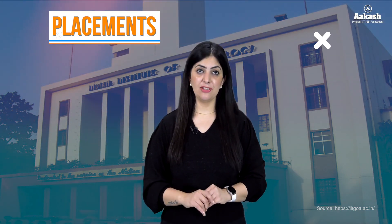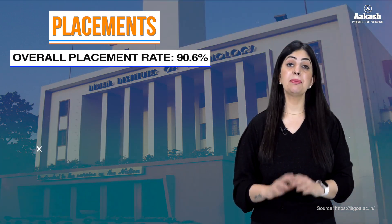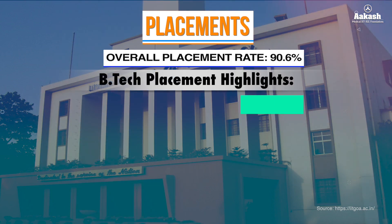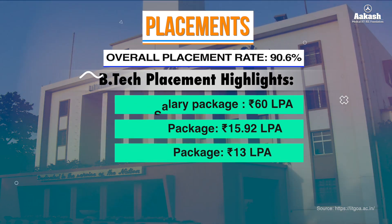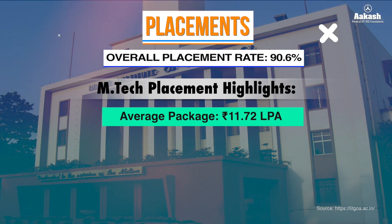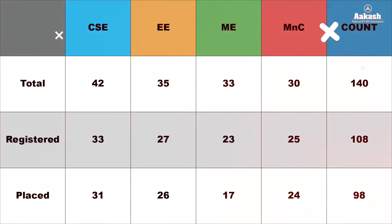Talking about placements — IIT Goa has consistently demonstrated strong placement performance. In the 2023-24 placement session, the institute achieved an overall placement rate of 90.6%, with 161 companies participating. For B.Tech highlights, the highest salary package offered was 60 LPA, the average package stood at 15.92 LPA, and the median package was 13 LPA. For M.Tech placements, the average package was 11.72 LPA and the median was 8 LPA. Notably, six students secured international offers from companies such as Accenture Japan and Willing Japan.